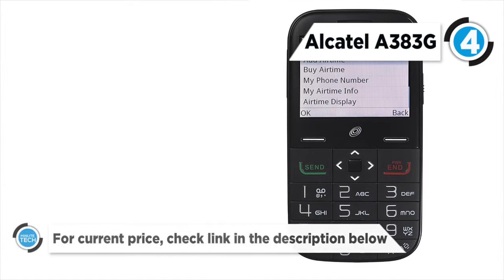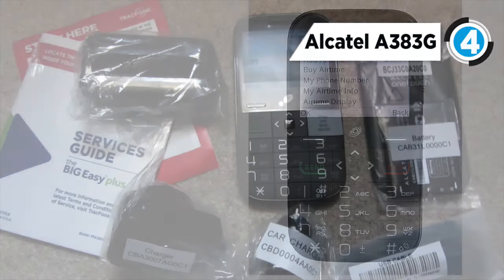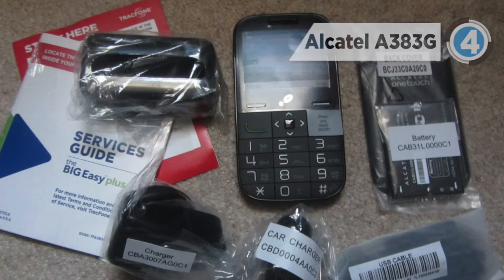TracFone offers a car charger as a bonus, which is great for seniors who should always keep their devices charged no matter the time of day.